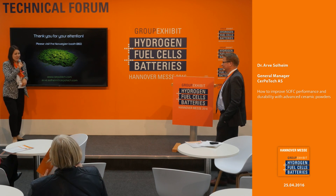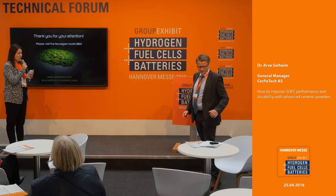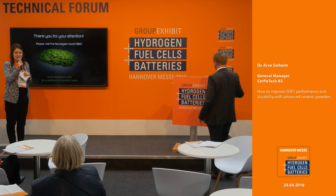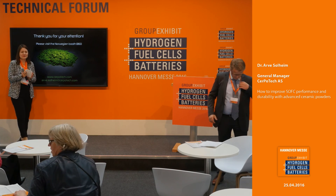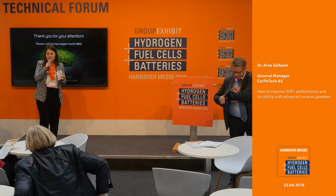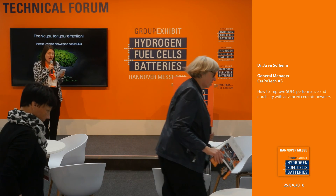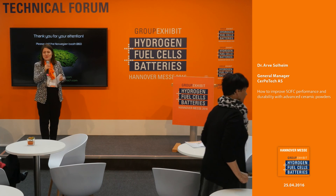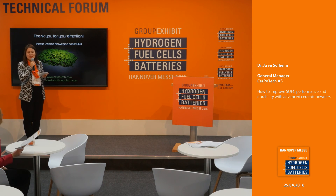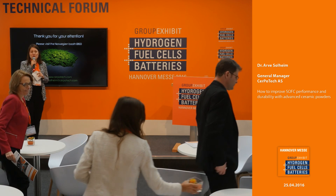Thank you very much, Dr. Awe Solheim. You can visit and take all your questions to the booth at B60. Our next topic is not in the program as scheduled, but we do have a speaker here. The next topic will be about membranes and PEM fuel cells, and for that we'll hear Dr. Weisbecker from the Forschungszentrum Jülich — that will be in just two minutes.